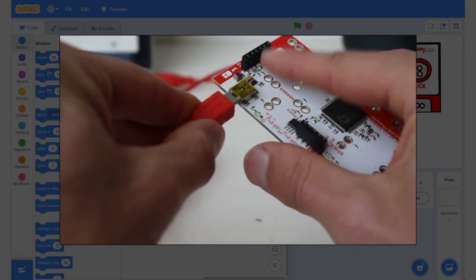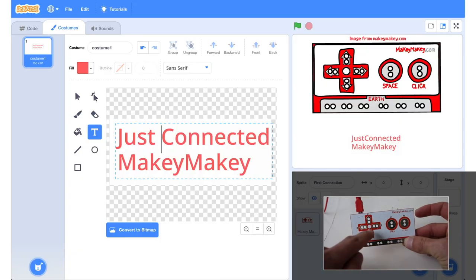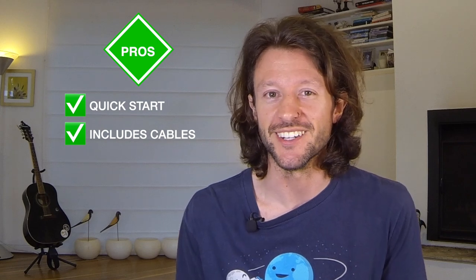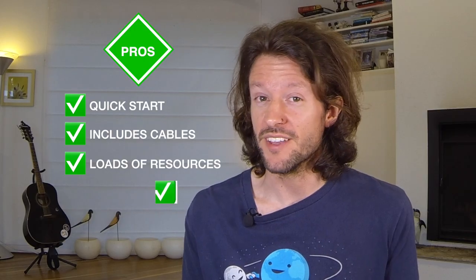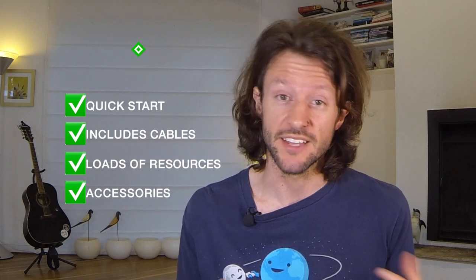Let's talk about some of the pros of the Makey Makey. First, it's incredibly easy to get going — just plug it into your computer and it's ready to go. You don't even need any coding experience as it works just like a keyboard or mouse. The kit includes alligator clips right out of the box so you don't have to buy them separately. There are already heaps of online resources to get you up and running. And just like the Microbit, the Makey Makey can be accessorized by adding LEDs and motors.